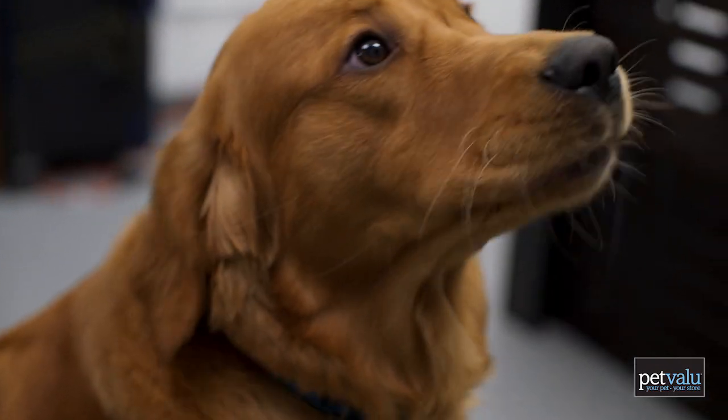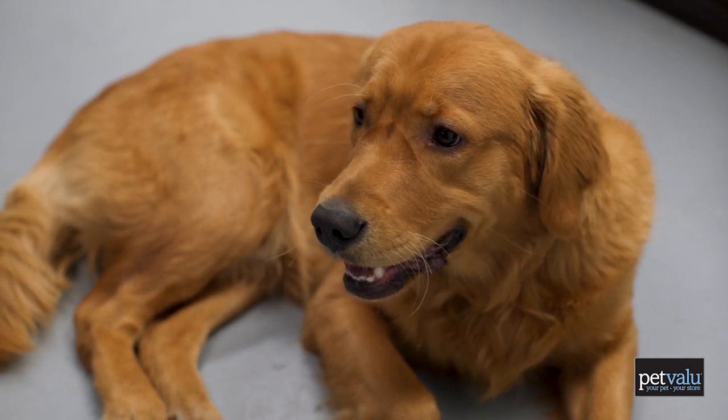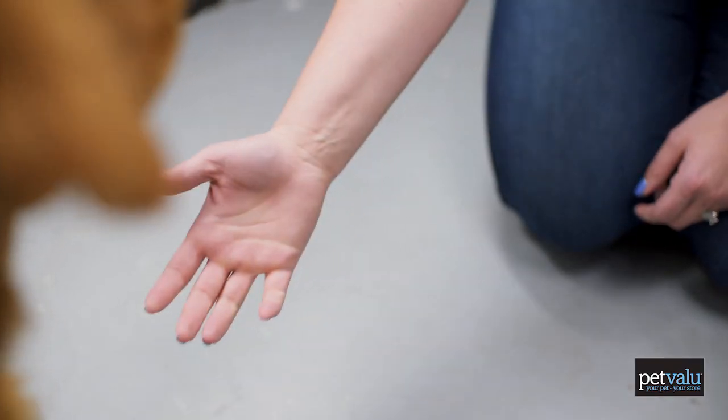Flea and tick preventatives can really help. Remember, when using these products, to use them exactly as prescribed on their labels. Monitor your pets for any side effects after their use. I hope you found this information extremely helpful. Good luck with your battle of the bugs.